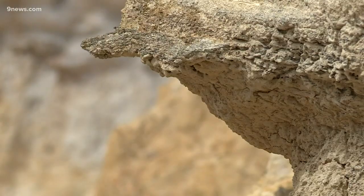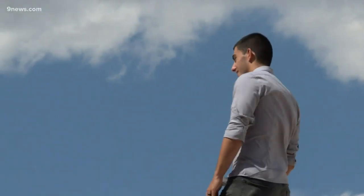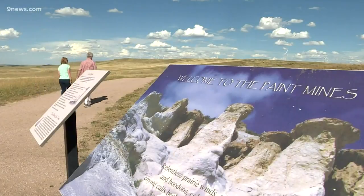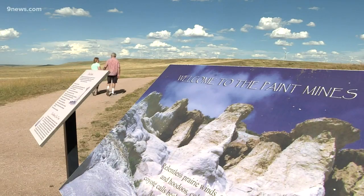I would imagine there are a lot of people from the Front Range who don't know that there are many beautiful, mysterious, elegant, interesting, and unique things out on the Eastern Plains — and this is one of them.